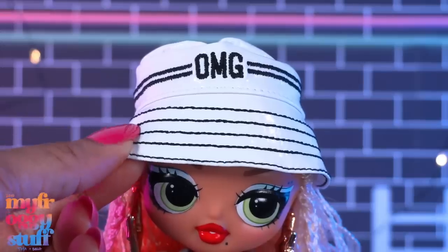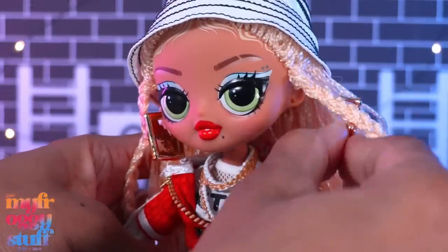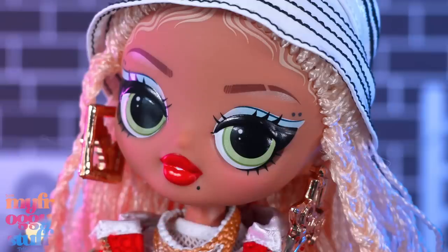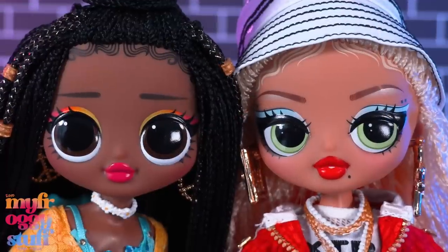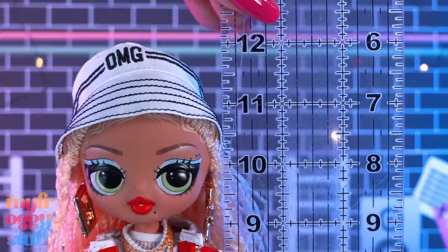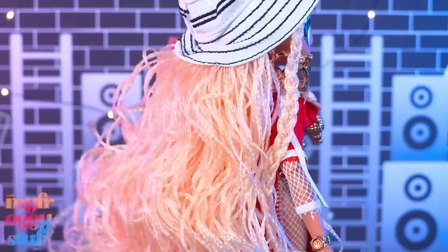Out of the box, the doll comes fully dressed wearing a white bucket hat with black stitching — it says OMG across the top. She has large gold-colored earrings that say 'Swag,' and yes, they are removable. I like the little eyebrow detail and the small dots on the side of her makeup — a beauty mark. She has a different eye shape from traditional OMG dolls; I like it. The OMG Fierce doll is a lot taller, standing at about 12 inches tall, not including the stand.